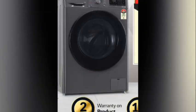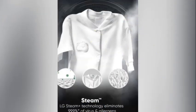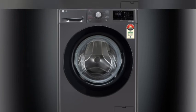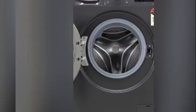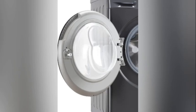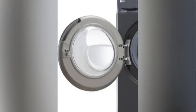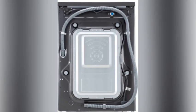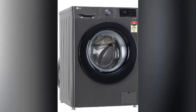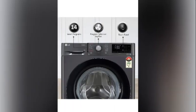Here I present LG 8KG 5 Star with AI Direct Drive washer with steam, fully automatic front load with inbuilt heater. Color is black. 24 month cost EMI plan is also available here. Extra 2000 off by purchase with the link provided in the description. With 22% off, buy now and pay later — EMI facilities are also available here.